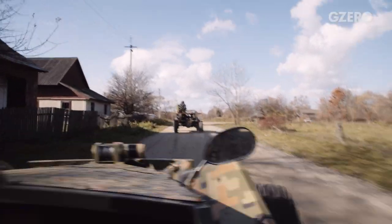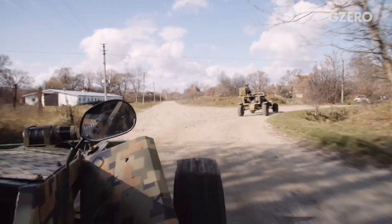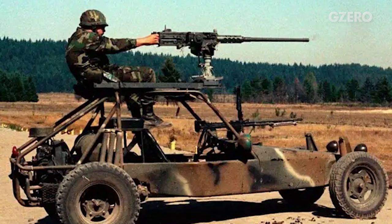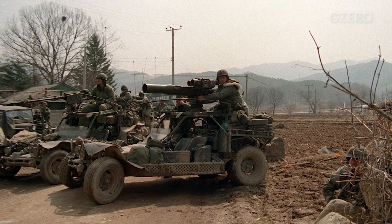But their agility and speed attracted military attention too. Since the 1980s, the US Army has used buggy-style attack vehicles of its own, deploying them in Kuwait, Iraq, and Afghanistan.